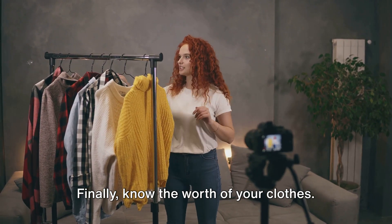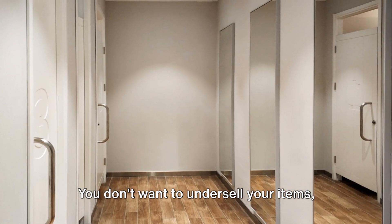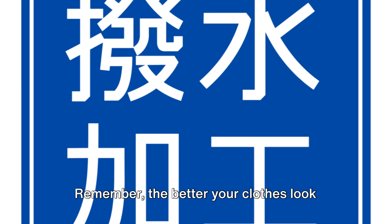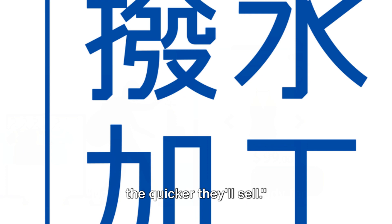Finally, know the worth of your clothes. Use online resources for price comparison. You don't want to undersell your items, but you also don't want to price them out of the market. Remember, the better your clothes look and the more accurately they're described, the quicker they'll sell.